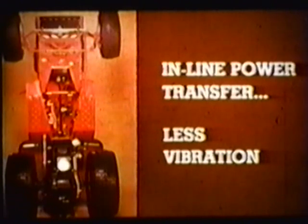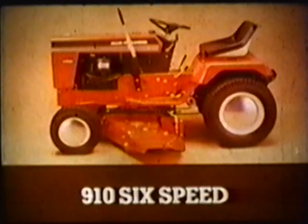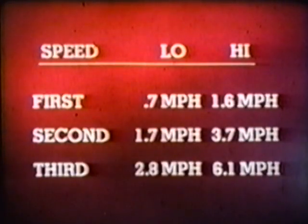Engine power is transmitted to the rear wheels through in-line power transfer, which eliminates vibration prevalent in other drive systems. The bevel gearbox transfers power from the driveshaft to the transmission and serves as the rear and center PTO drive. The new 910 has a six-speed manual transmission with three gear ratios and high-low range: first, 0.7 mph low / 1.6 mph high; second, 1.7 mph low / 3.7 mph high; third, 2.8 mph low / 6.1 mph high.